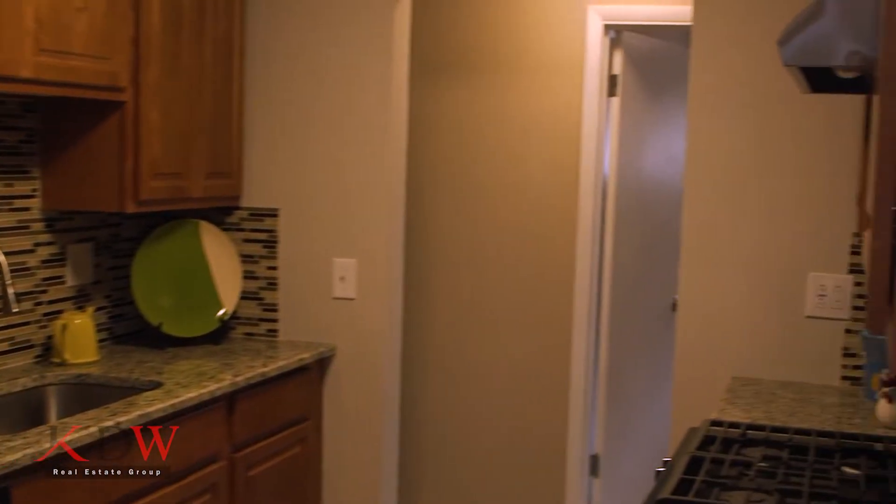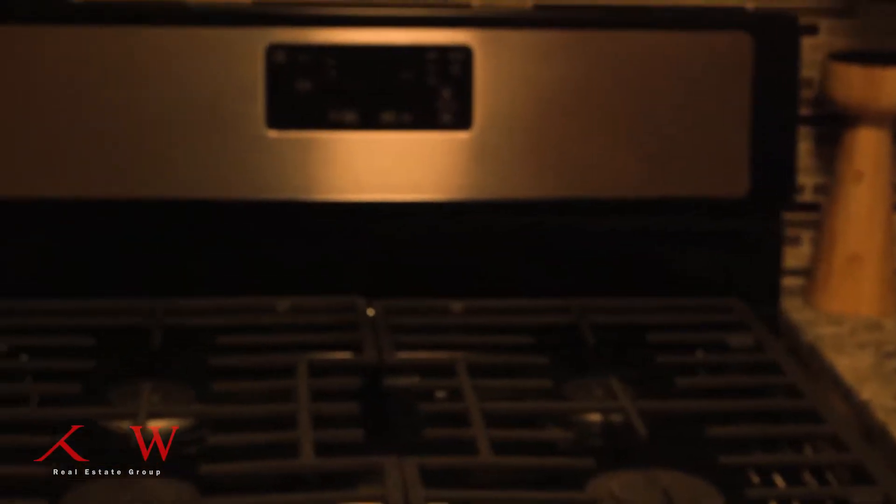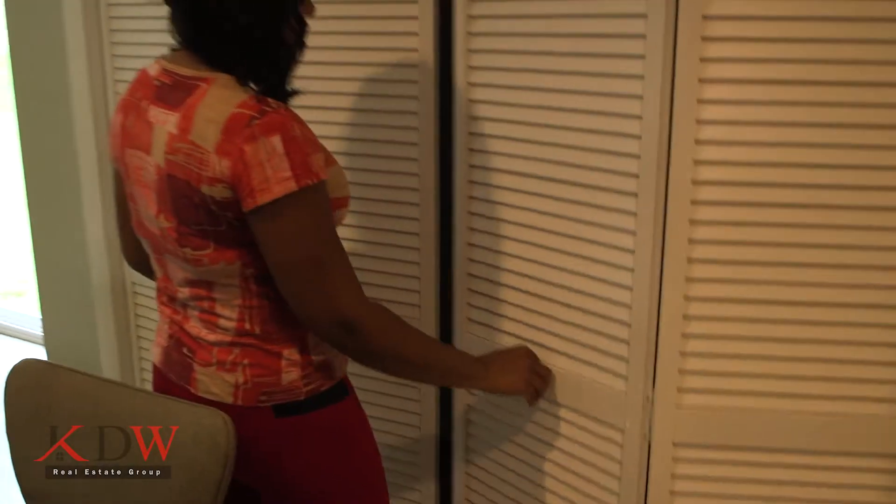Nice, totally redone kitchen. We have our backsplash here — glass backsplash — new maple cabinets, all stainless steel appliances. We have our ceramic tile floor and guess what? Surprise behind this door right here.